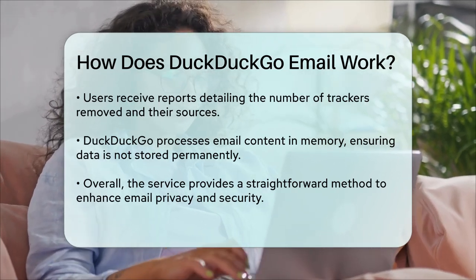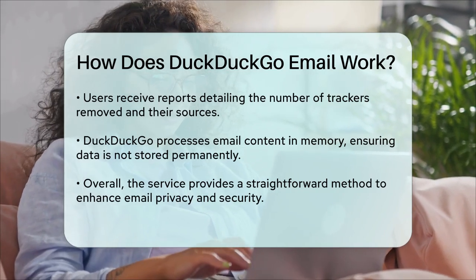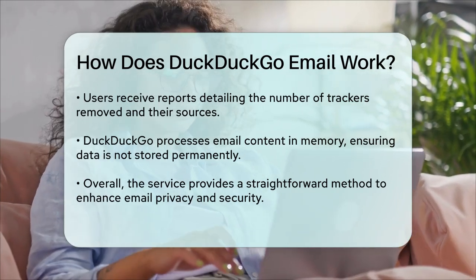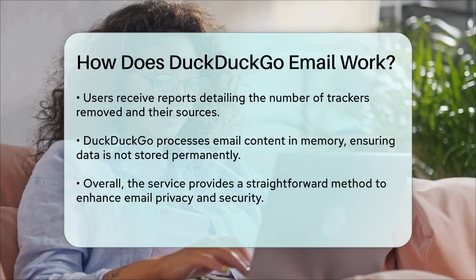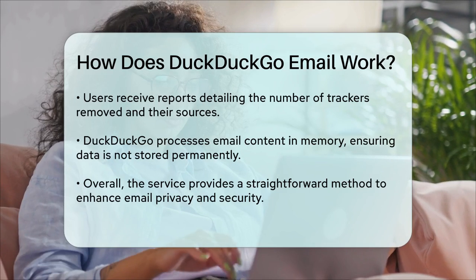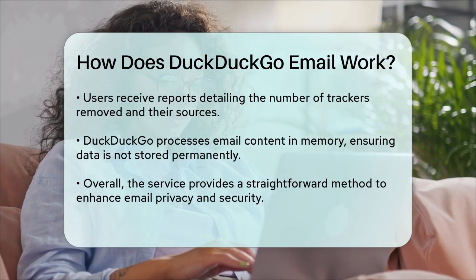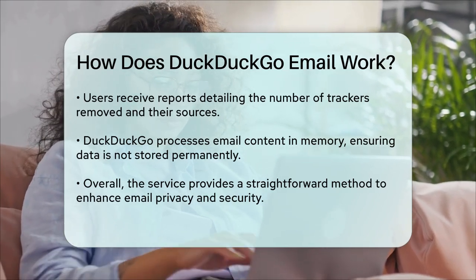DuckDuckGo promises that your email content is not saved to disk. Instead, it's processed in memory and quickly erased. This approach ensures that your data is not stored permanently, enhancing your privacy. In summary, DuckDuckGo Email Protection is a simple yet effective way to keep your emails private. It removes trackers, offers disposable email addresses, and works with your existing email service, all while providing you with clear insights into who is trying to track your online activities.